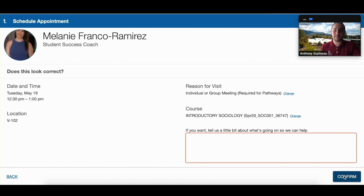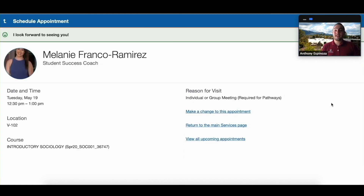So we're going to confirm this appointment. And there you have it — the appointment's booked. Date, time, you want to make sure that's all correct and the location works for you.